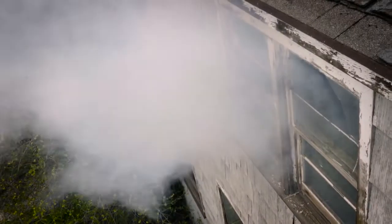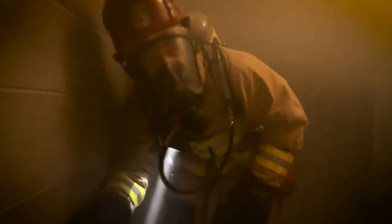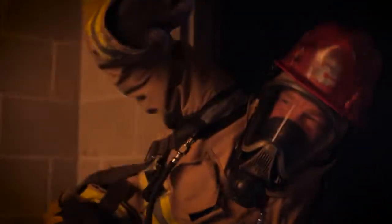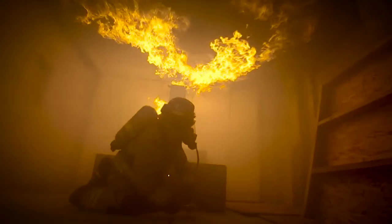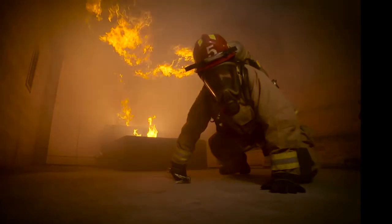When firefighters are pressed to go search for human beings trapped inside of a fire, they take calculated risks. Things can go wrong very quickly on the fire ground. They're in a situation where their life's on the line to keep us, the public, safe. But what happens when that firefighter becomes disoriented and is unable to exit the way they came in? Perhaps trapped above grade and you have to make an emergency exit — you have to make a decision. Typically the decision is to bail out of that structure as quickly as possible.